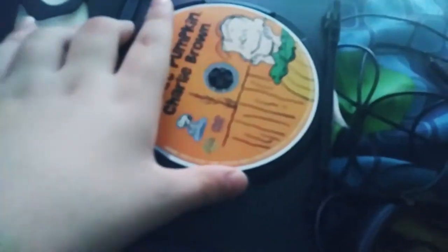Next DVD I have from Warner Brothers is It's The Great Pumpkin Charlie Brown, the remastered deluxe edition. This is the 2008 DVD. It's a very good one. Here's the disc.